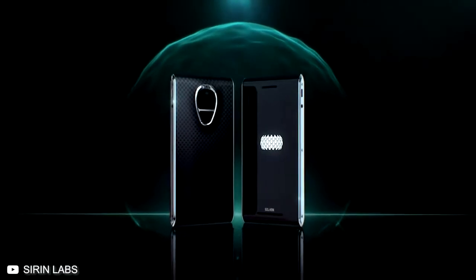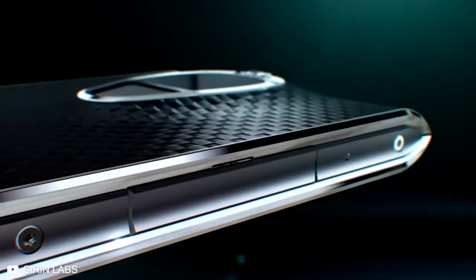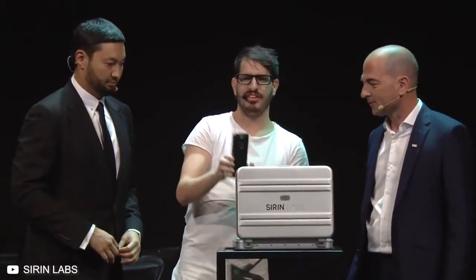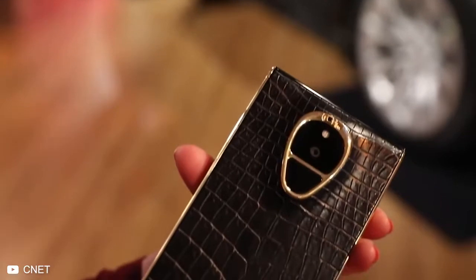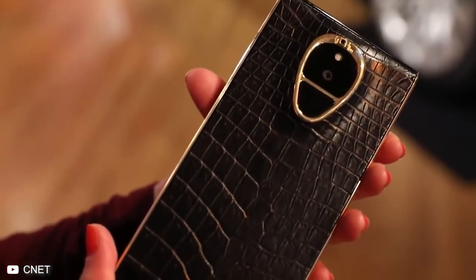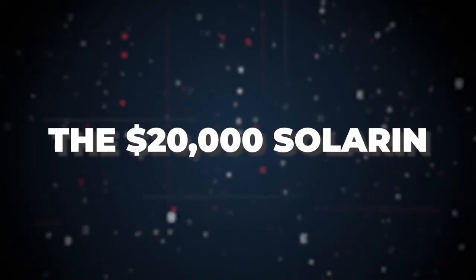That won't be a problem anymore with the Sirin Labs Solarin phone. This $20,000 piece of fine machinery is among the most expensive phones in the world — we say 'among' because it's nowhere close to the most expensive, which we'll reveal in just a bit. But is a $20,000 price tag justified for the Solarin? That's the question we're going to answer today.